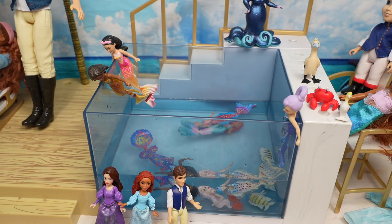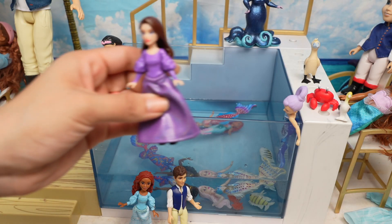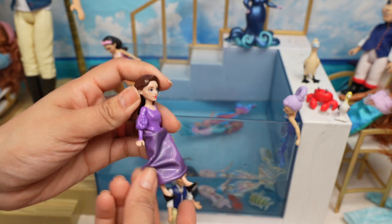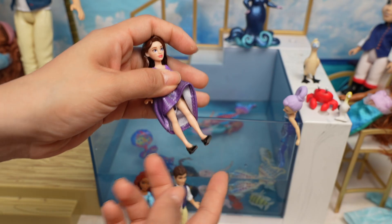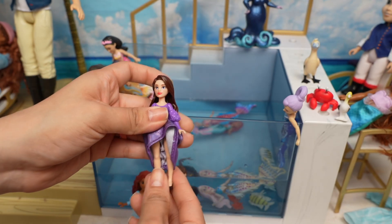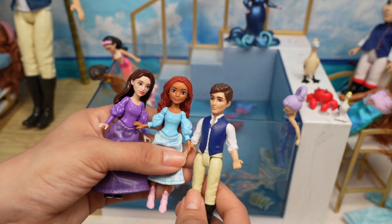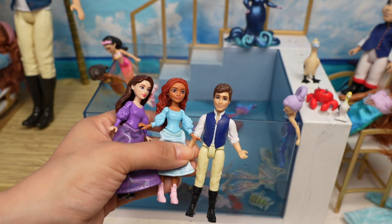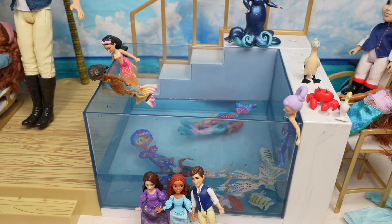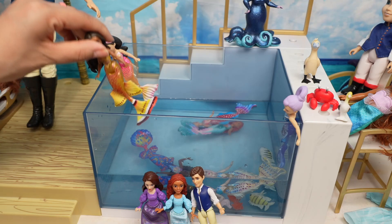Now let's take a look at her sisters. I'm not sure which one this is, but I think she also turns into a human because she has legs. Here is the Little Mermaid Ariel and Prince Eric, and I'm guessing this is one of her sisters. Let's take a look at all of her sisters!